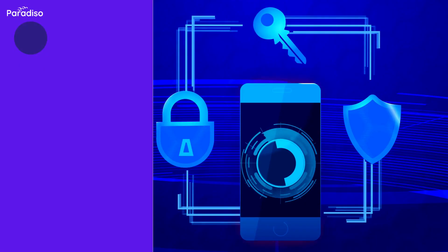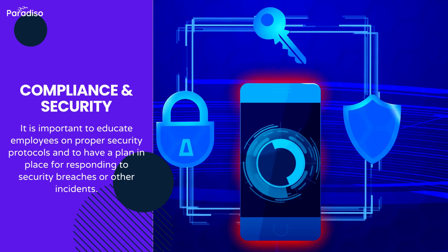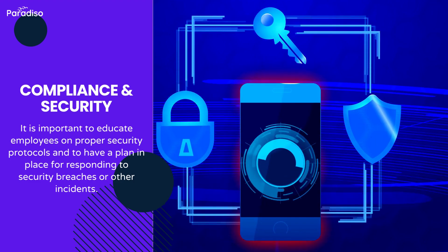Check compliance and security. Ensure that the LMS adheres to necessary data protection regulations and industry standards. Look for features like role-based access control and data encryption.